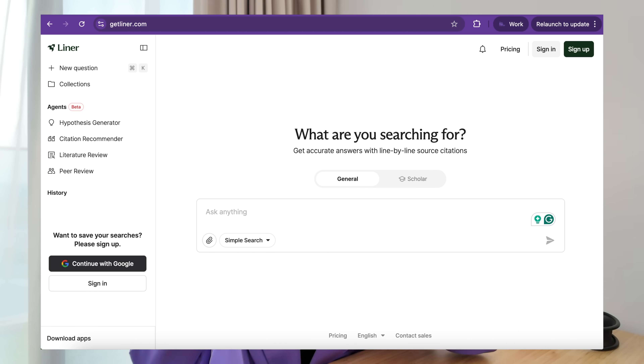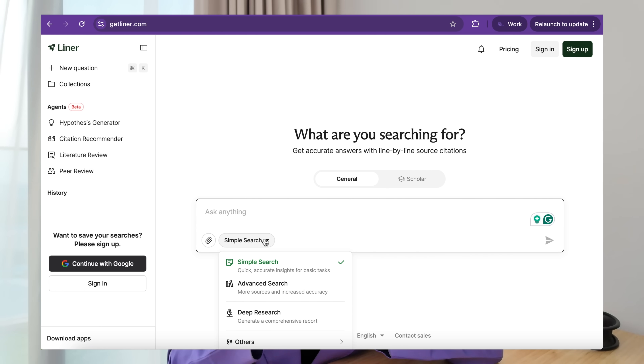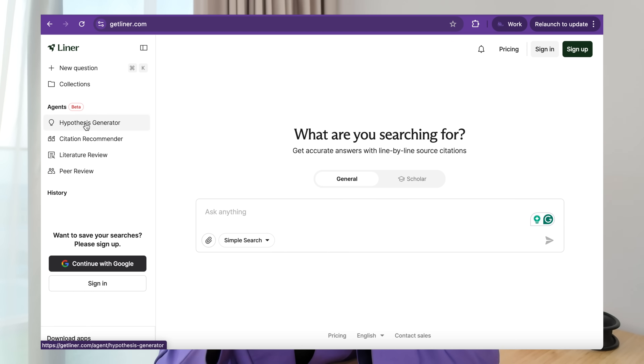In today's video, I'm going to be sharing a brand new tool that I've just discovered called Liner. Liner is a powerful productivity tool for researchers and academics. It really helps with the most time-consuming parts of research, such as forming ideas, doing a literature search, finding sources and citations — allowing you to really focus on the thinking that matters.